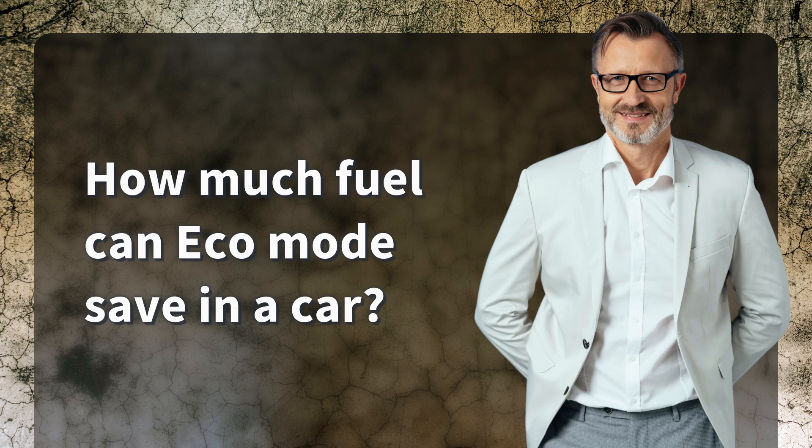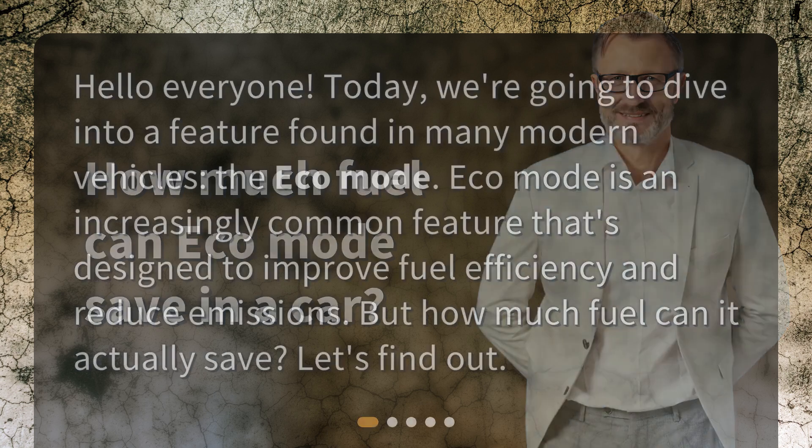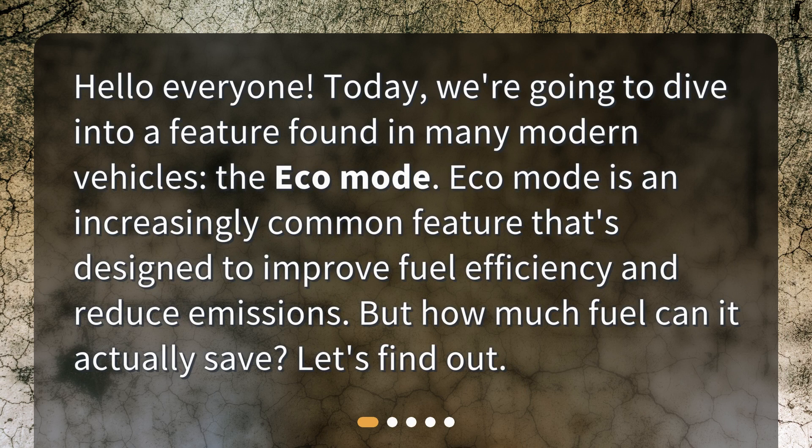How much fuel can Eco Mode save in a car? Hello everyone. Today we're going to dive into a feature found in many modern vehicles: the Eco Mode. Eco Mode is an increasingly common feature that's designed to improve fuel efficiency and reduce emissions. But how much fuel can it actually save? Let's find out.